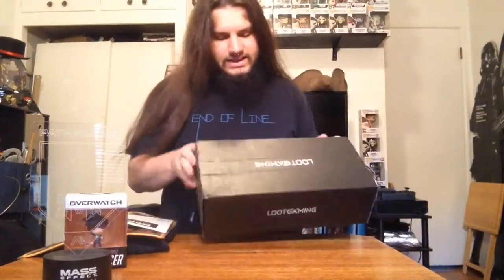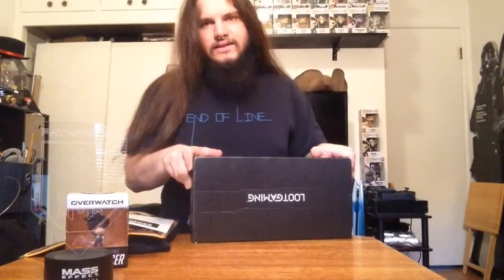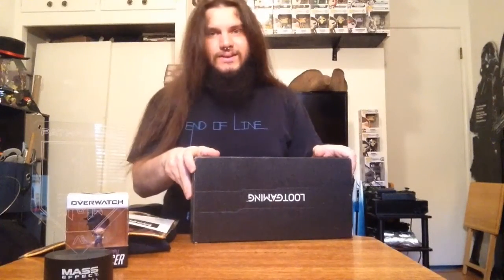Anyways, that is the unboxing of that crate. Sorry it's been so late — it's been a crazy busy month between conventions and cosplay stuff and all kinds of other things. But I will catch you guys later.